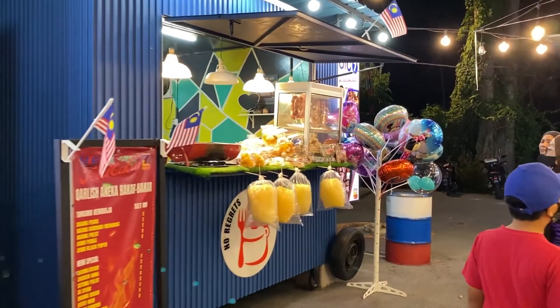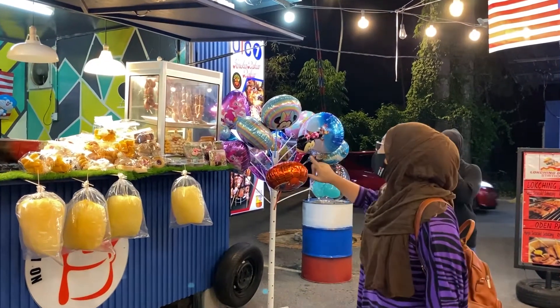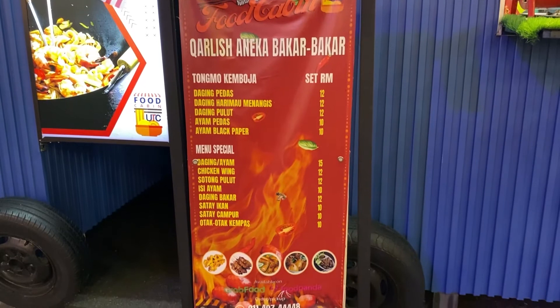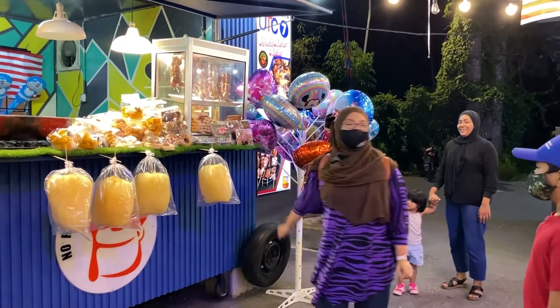Untuk UTC nombor 7, dia ada jual benda-benda yang sweet-sweet untuk kids. Ada cotton candy, ada tong mo, dan juga ada ni hao Miang Kum.